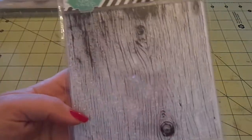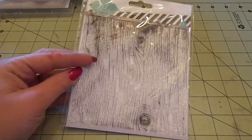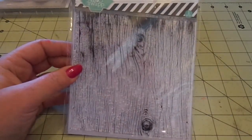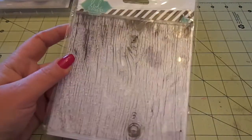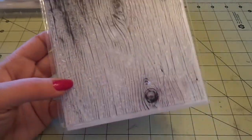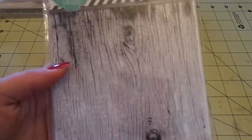I also grabbed this woodgrain background stamp. It's a clear stamp, so I'm hoping it stamps nicely. I know her stamps are normally acrylic, which are eh, but we'll see. I really like the knots in it - the smaller scale knots are great for cards.